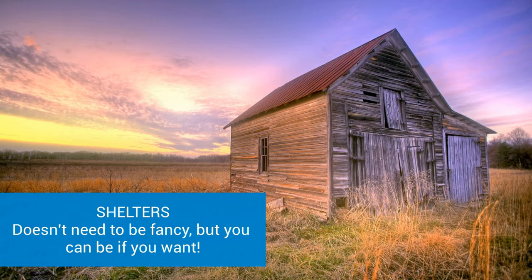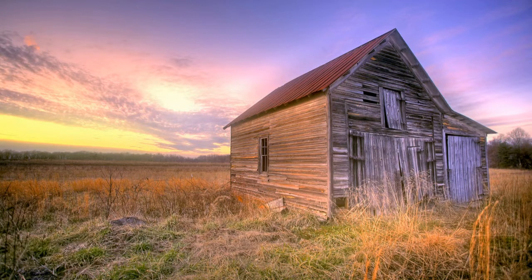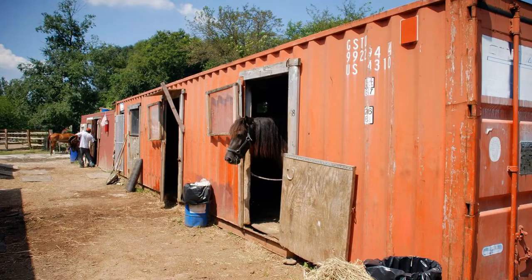I love this barn. It's old, it needs some love, but you know what? If that's all you have, believe me, you can make it work. It doesn't have to be the Taj Mahal. There are many options, as you will see in this short clip about shelters.